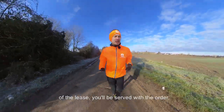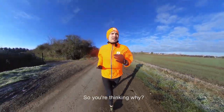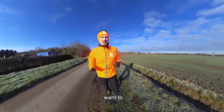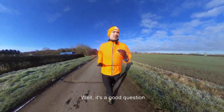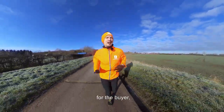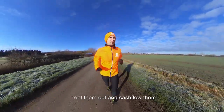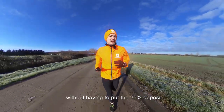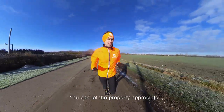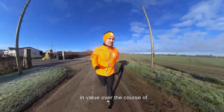For the duration of the lease, you'll be servicing all the costs associated with the property. You might think, why would you want to do this? Well, for the buyer, it means you can take control of properties, rent them out, and cash flow them without having to put your 25% deposit in — which you'd normally have to if you were buying it. You can also let the property appreciate in value over the course of the term before you buy it.